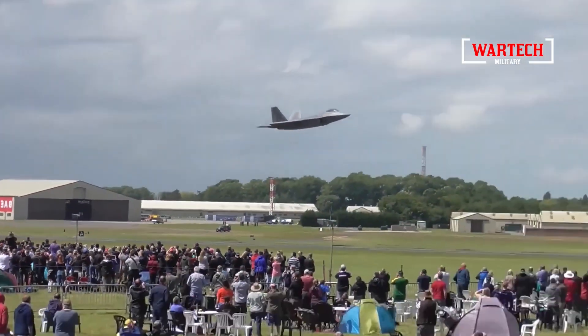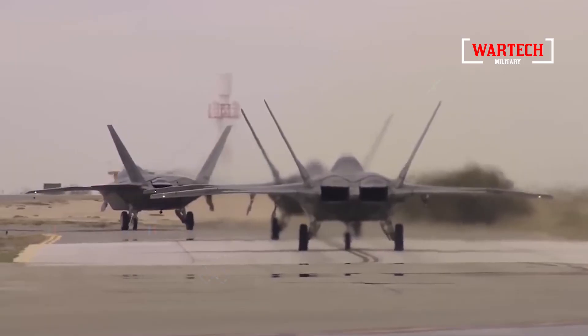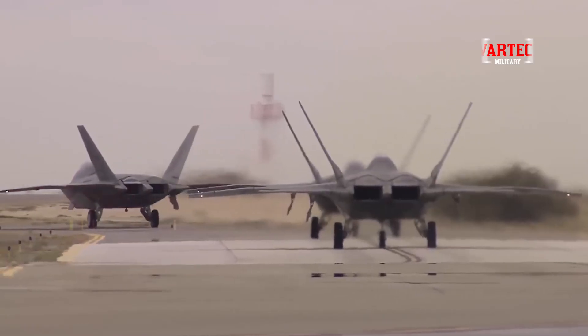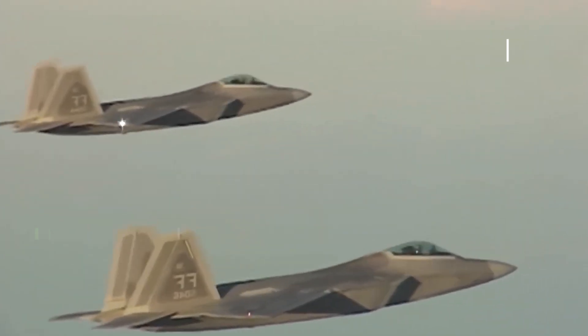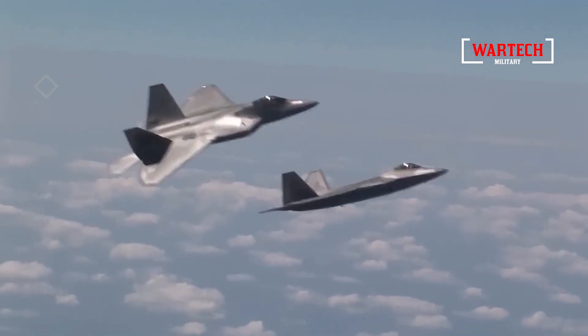What do you think? Are these updates enough to maintain the F-22's edge, or is the military world about to see the rise of a new generation? Leave your comments below, and don't forget to like this video if you enjoy content like this. See you in the skies next time.